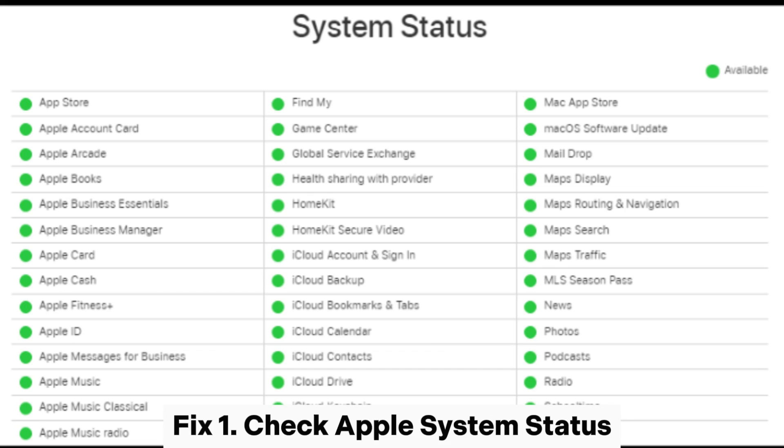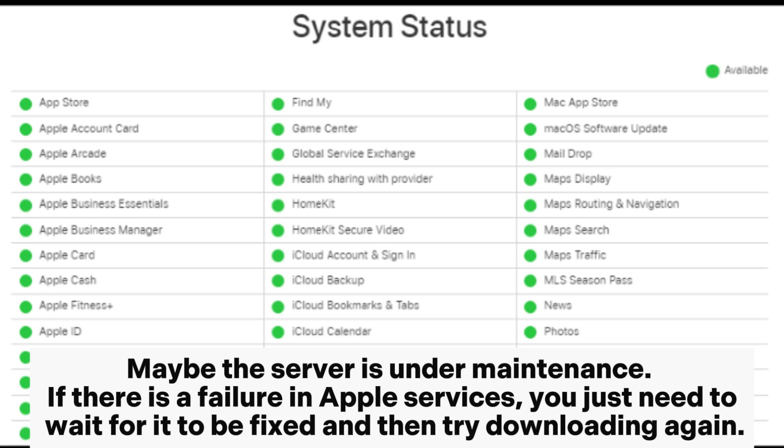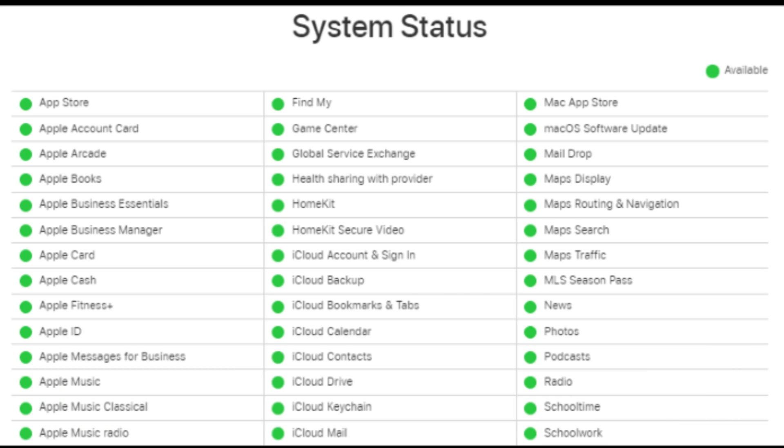Fix 1: Check Apple's system status. If you are in the process of downloading messages from iCloud and it keeps saying that your iPhone is stuck at the same percentage, try checking the status of the Apple system. Maybe the server is under maintenance. If there is a failure in Apple services, you just need to wait for it to be fixed and then try downloading again.